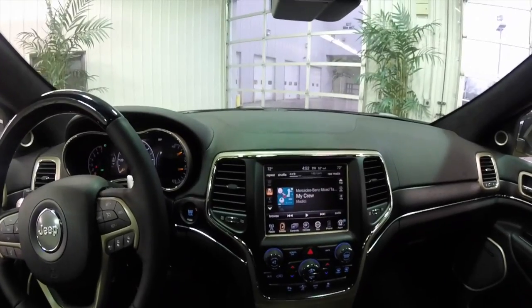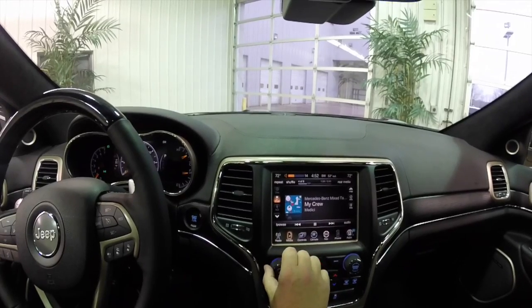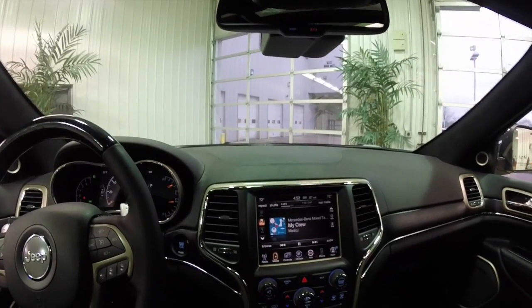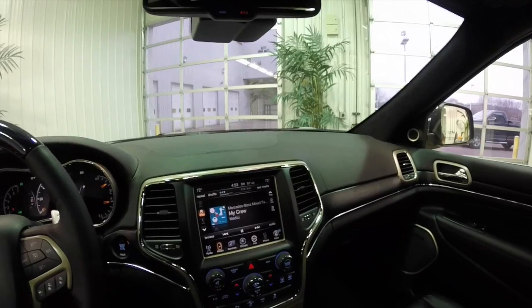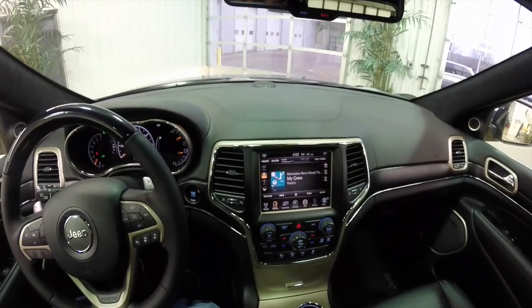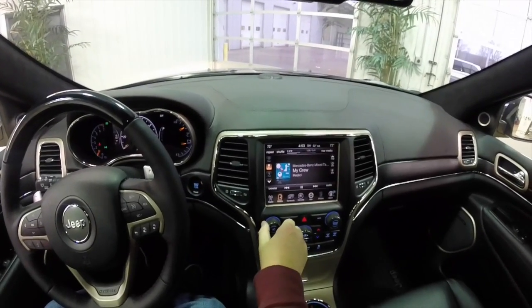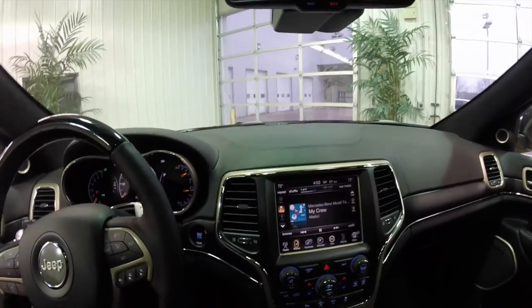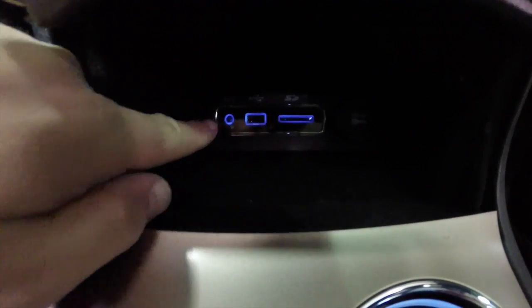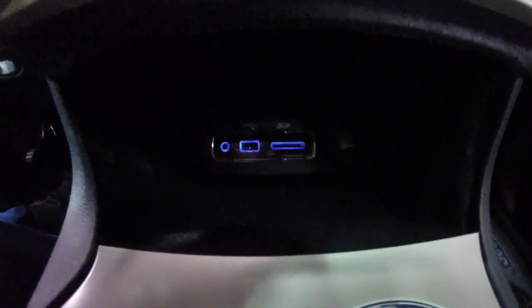We're just going to do a brief overview of the Harman Kardon sound system. It just sounds really amazing. One thing I forgot to show was inside the center console, right before the cup holders, you do have an auxiliary port, a USB port, an SD card reader, and a 12-volt power point — those are all for the Uconnect system.